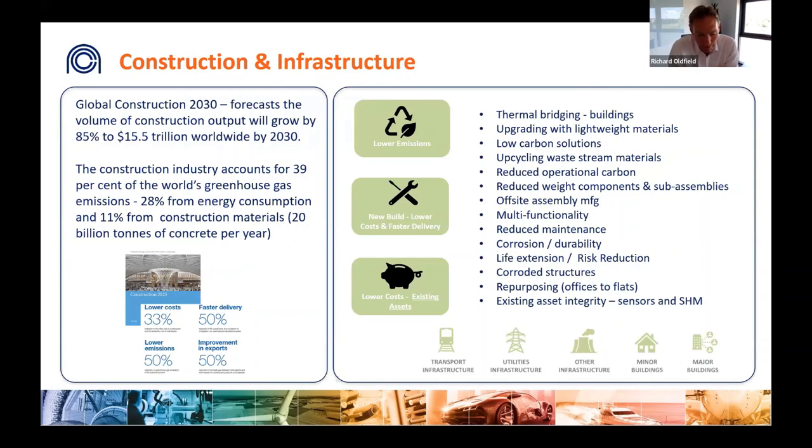The global construction sector is currently one of the biggest emitters of carbon, responsible for about 40 percent of all emissions. The sector is projected to grow dramatically, with an estimated 85 percent increase in output — and therefore emissions — unless something is done. The UK government has set ambitious targets to transform this sector with dramatic reductions in cost, lead times, and emissions. Composites have the potential to be the largest future market, providing benefits such as increasing building efficiency, reducing raw material use, increasing use of sustainable materials, and increasing life and durability.